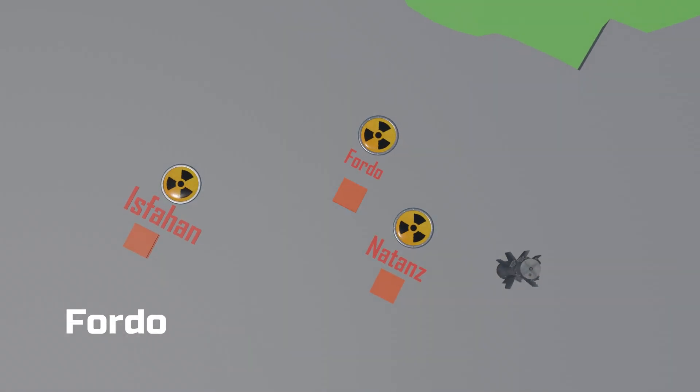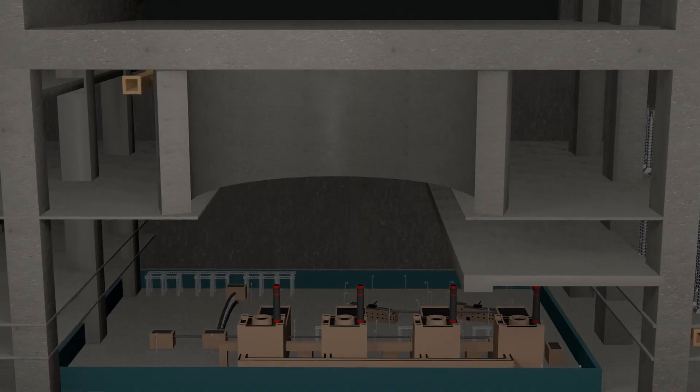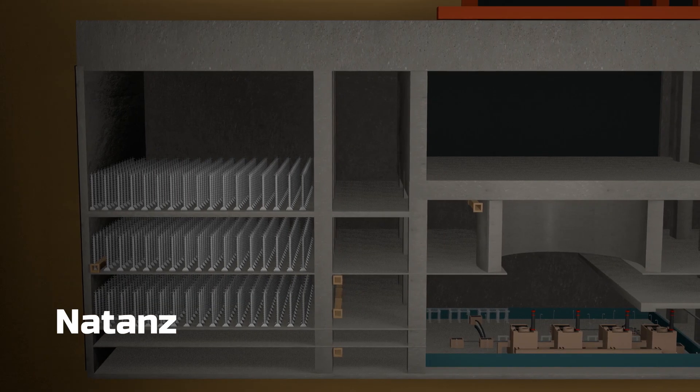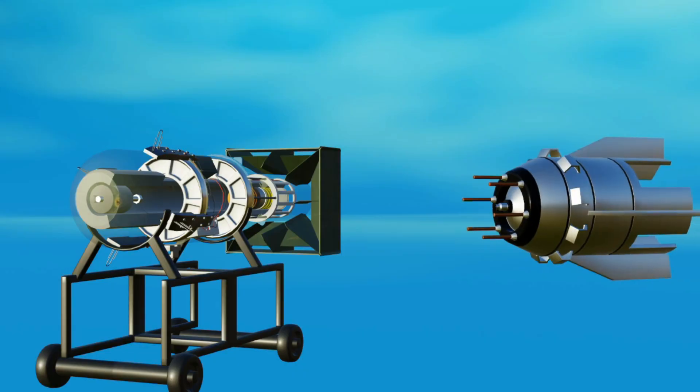The Fordow site is considered the most important because it is located in a hilly region and is built at a depth of 80 to 90 meters. This site houses uranium enrichment facilities, which are seen as a step towards the development of nuclear bombs. The second site is Natanz, which is situated 40 to 50 meters below ground level.